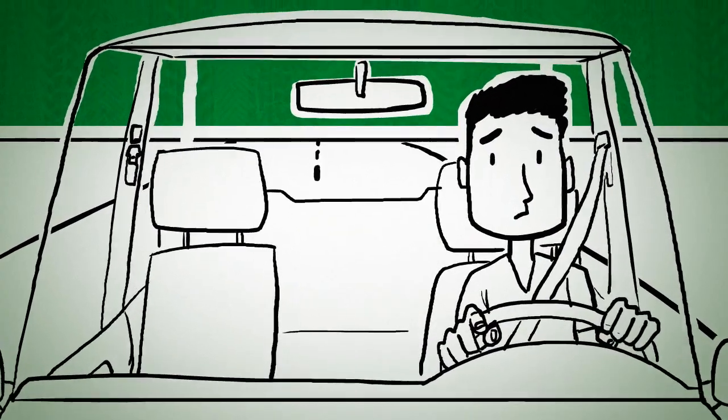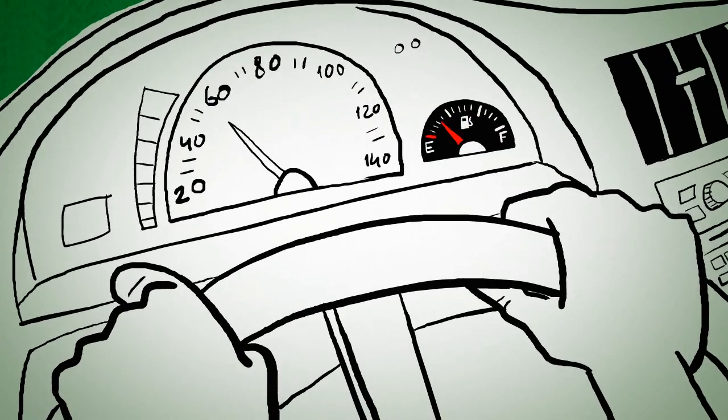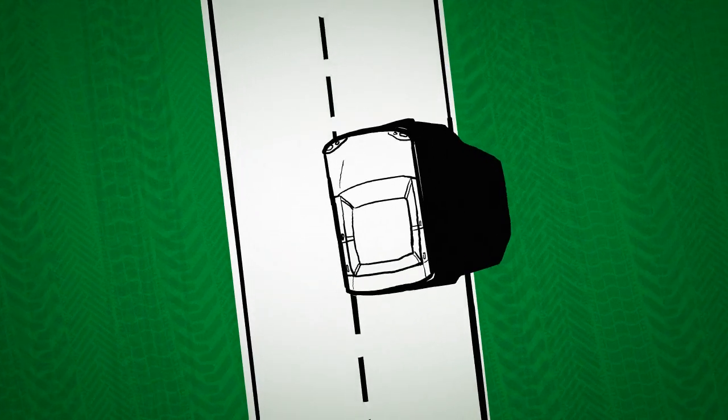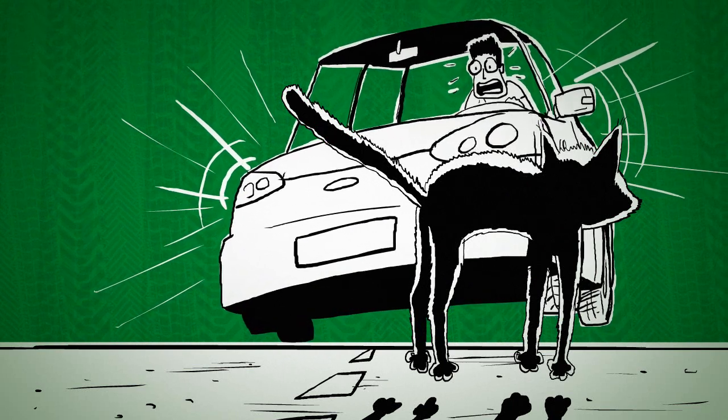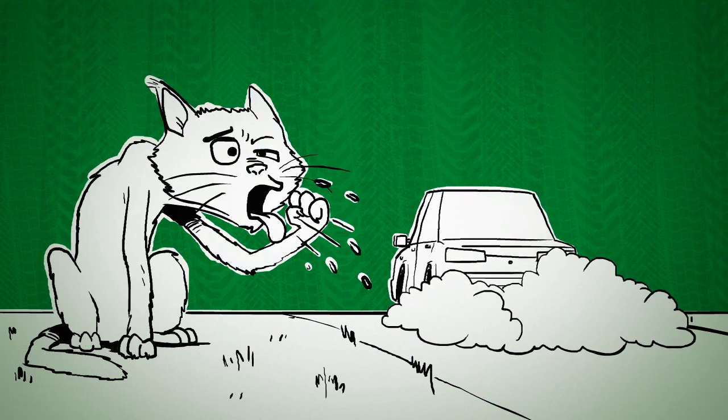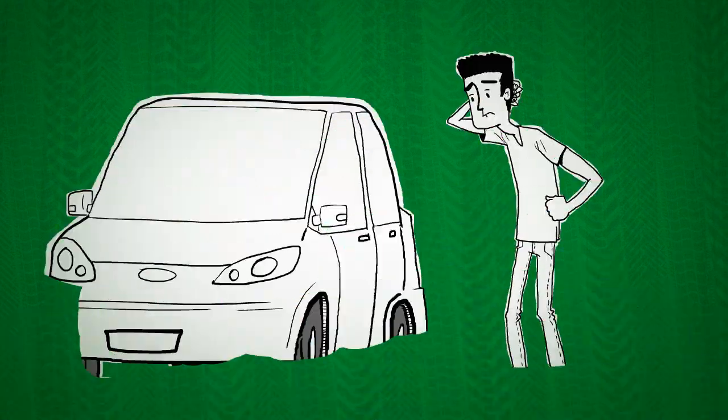Driving with underinflated tires makes you spend more money on fuel and put yourself at unnecessary risk. Plus, you could hurt a cat. Or worse, two cats. And it's also bad for the environment, so you'll probably want to check your tire pressure.